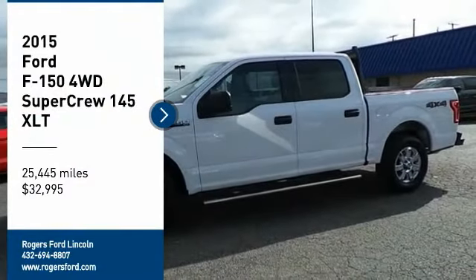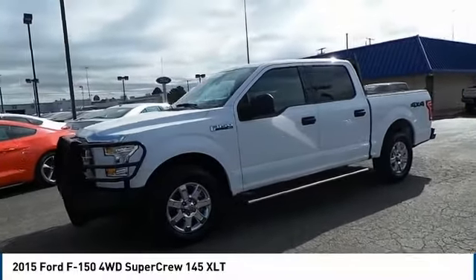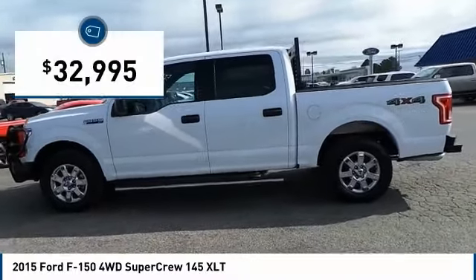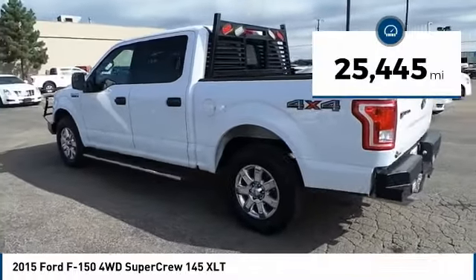Stop by and take a look at the 2015 F-150. A Ford F-150 knows how to handle any situation. It's built to follow orders, no whining, and is priced below $35,000. This vehicle has less than 30,000 miles.